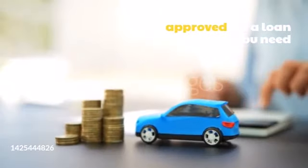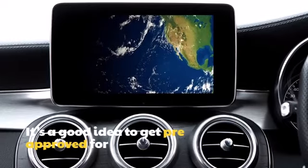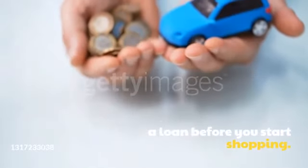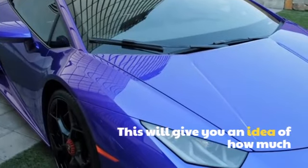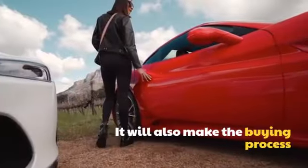Tip 3: Get pre-approved for a loan. If you need to finance your used car purchase, it's a good idea to get pre-approved for a loan before you start shopping. This will give you an idea of how much you can borrow and what your monthly payments will be. It will also make the buying process go more smoothly.